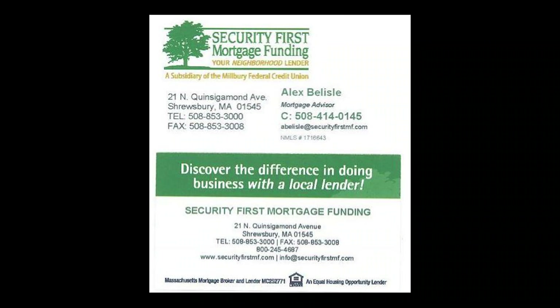On behalf of all of us at Security First Mortgage, I'd like to thank you for watching, and I look forward to meeting you. Have a great day.